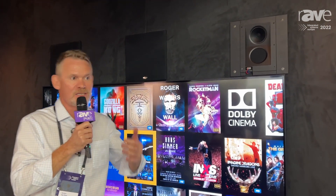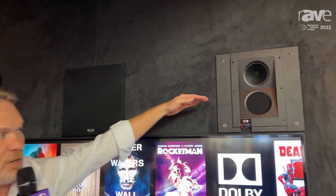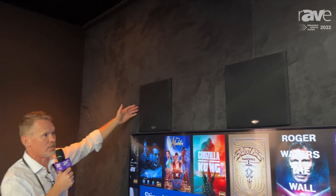Hi, my name is Gerben van Doyle. I'm with Priscilla Audio here at the first IEC in Barcelona. Welcome to our booth. What I'm going to show you today is this new sound principle that we're showing, which is the above screen placement of your left and right, left center right loudspeakers.